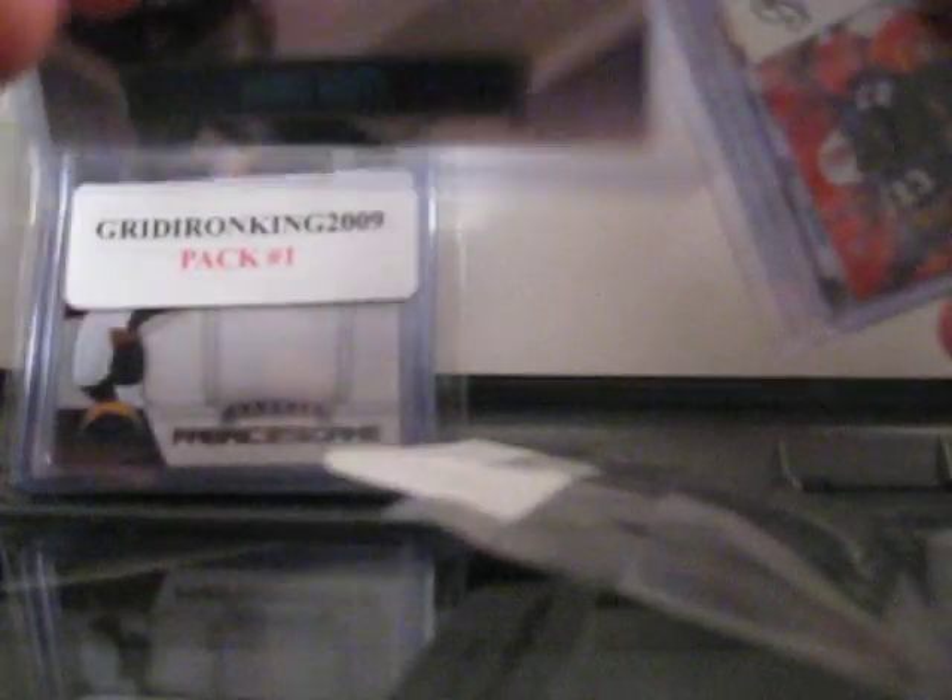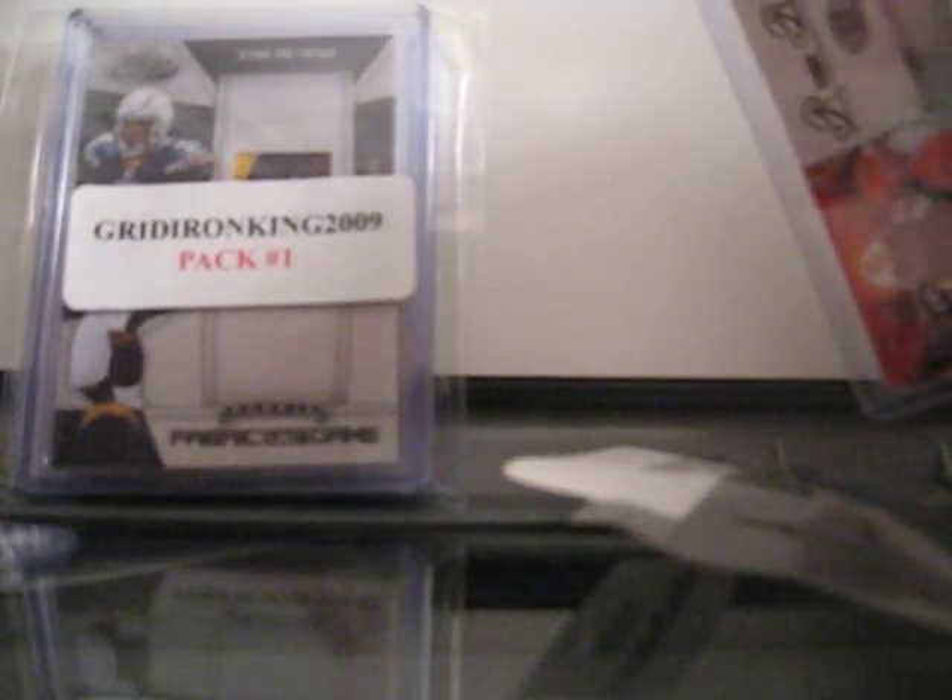Here we go with the last two of the mystery packs for you. Starting off with the Danny White insert from Gridiron Gear, numbered 24 out of 25. You got a dual jersey of Santonio Holmes from SP Rookie Threads. You got a triple jersey of Alex Smith, Frank Gore, and Vernon Davis — that one's numbered out of 250.